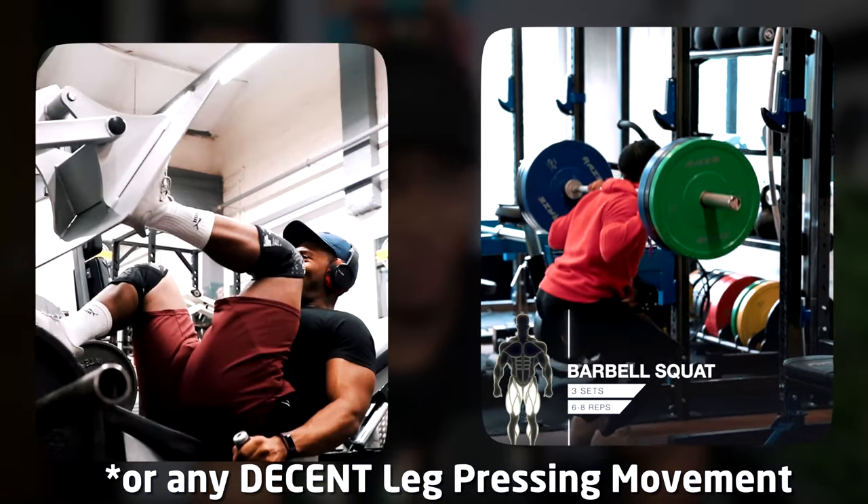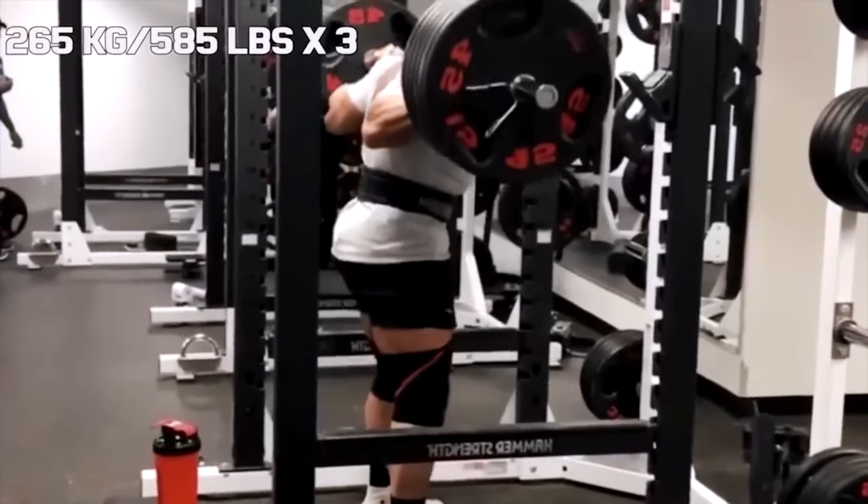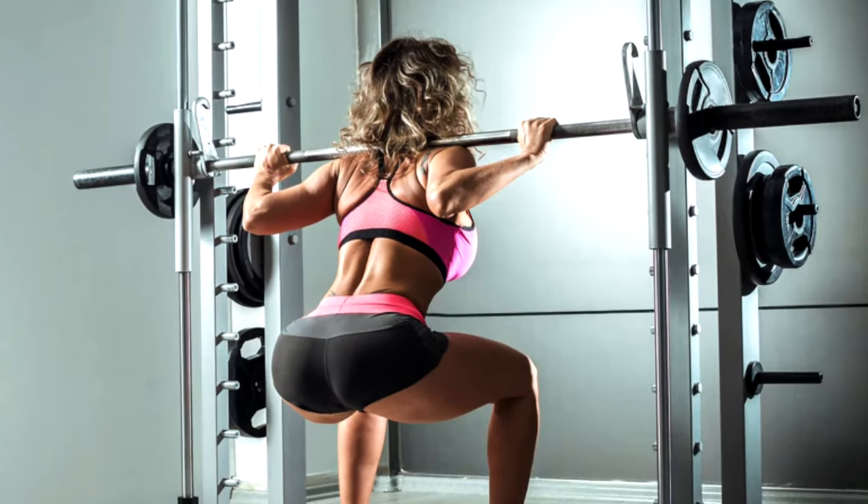Next up, heavy squats — and obviously the word heavy is relative, so that doesn't mean you need to do a four-plate squat. I'm just saying challenging for you. If you're doing a weight and you can probably do 20 reps or more, chances are you could increase it. And it doesn't have to be just the barbell — it can be the hack squat or even the Smith machine squat.